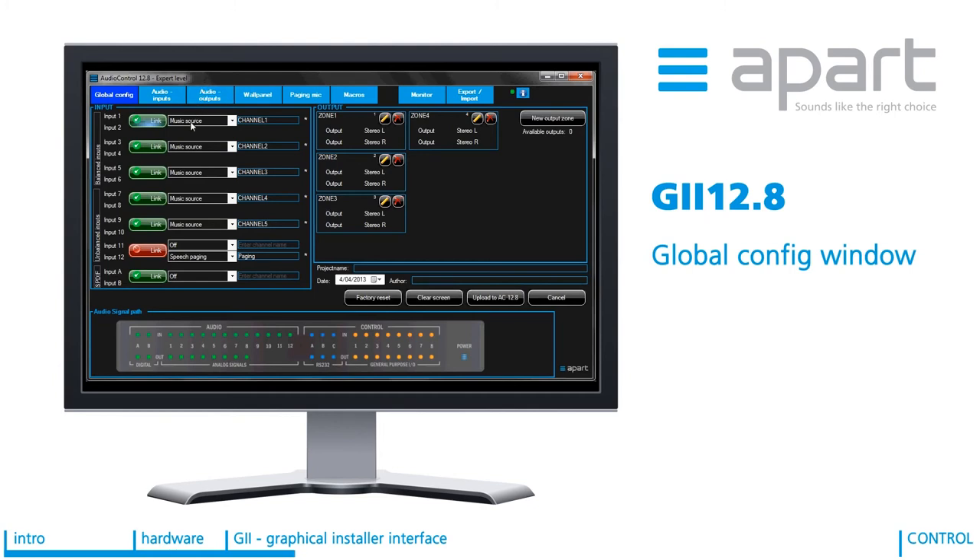The first step in setting up a system is to configure how many inputs and outputs you need and their type. This is done in the global config screen of the GUI. On the input side you can easily turn two mono inputs into a stereo input by clicking the linked button. Each input then needs to be configured to be a music source or a microphone mix signal. Labelling of any active inputs is mandatory as this is used throughout the program and on the wall panels, making the life of the end user a lot easier — CD is probably a lot clearer to them than just input 1.